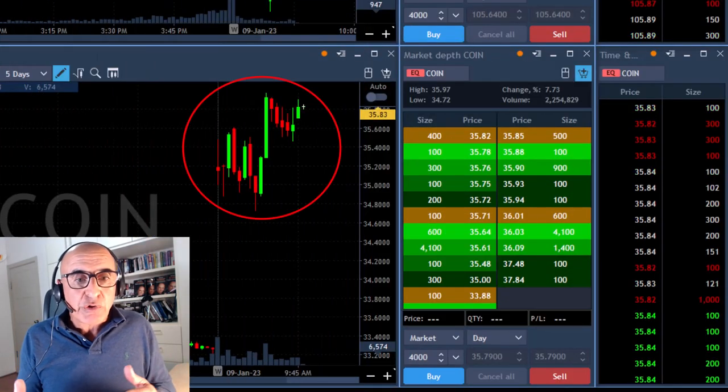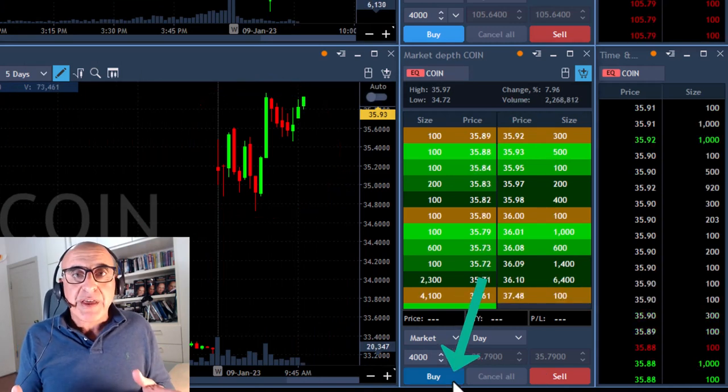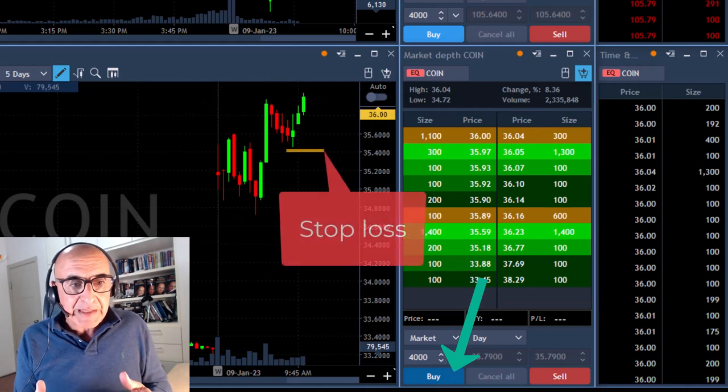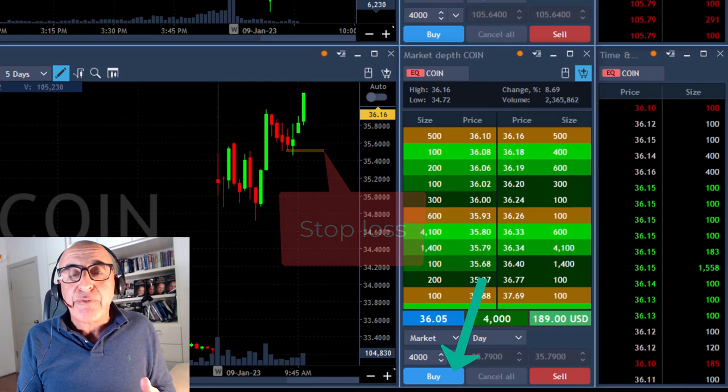Coin is looking great — it's up 7%, almost 8%. So I'm going to buy here 4,000 shares. My stop loss is approximately 50 cents. I'm long right now, 4,000 shares.